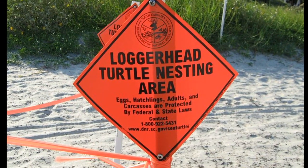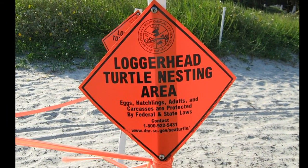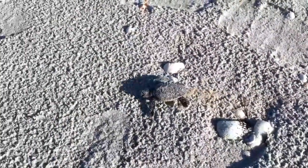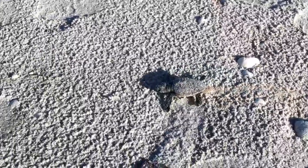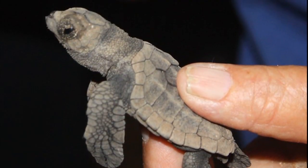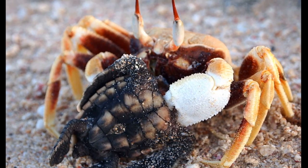Eggs will hatch around 60 days later. The hatchlings, only 2 inches long, emerge from their nest and head straight for the ocean. The new hatchlings are preyed on by animals like birds, crabs, fish, and raccoons.